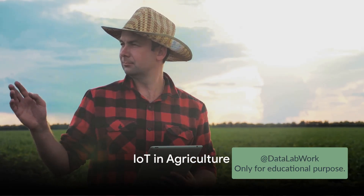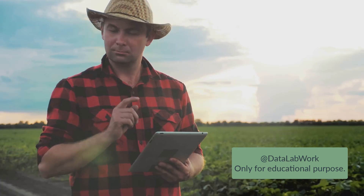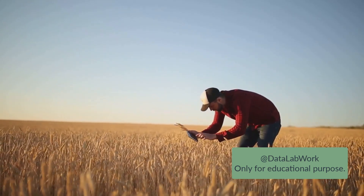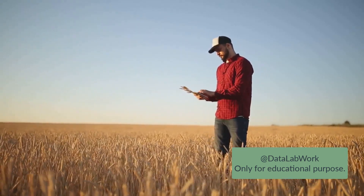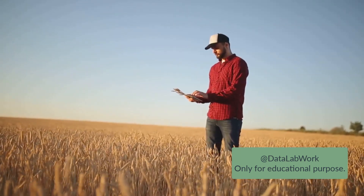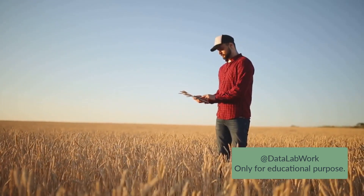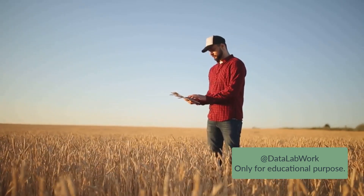Now let's turn our attention to the fields where IoT is transforming agriculture. Imagine a sprawling farm, a place that's not just filled with crops and livestock but also buzzing with cutting-edge technology. This is the reality for many modern farmers who are embracing the Internet of Things to usher in a new era of agriculture known as precision farming. In this approach, farmers use IoT devices like drones, sensors, and GPS technology to monitor and manage their crops and livestock more precisely. These devices collect data on everything from soil moisture and temperature to plant health and animal behavior, providing farmers with a wealth of information to make more informed decisions.